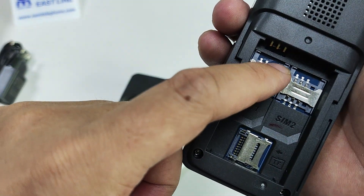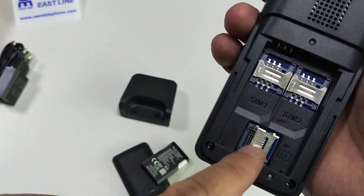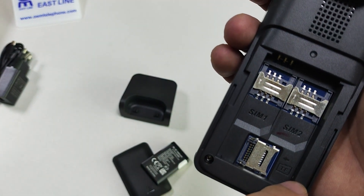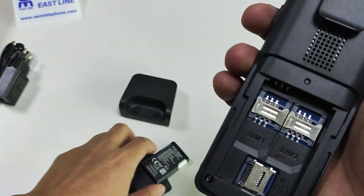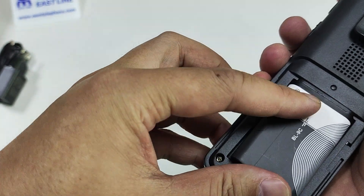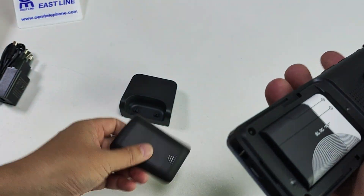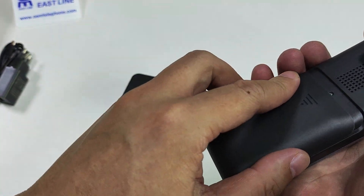It can support dual SIM card and also supports TF memory card. You can put two SIMs here. Now pull this battery and cover it.